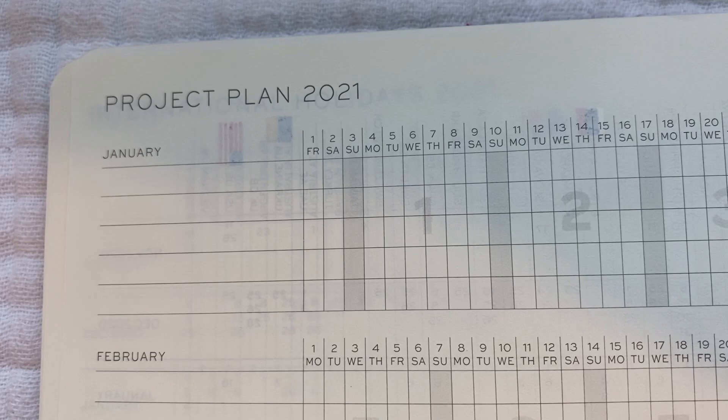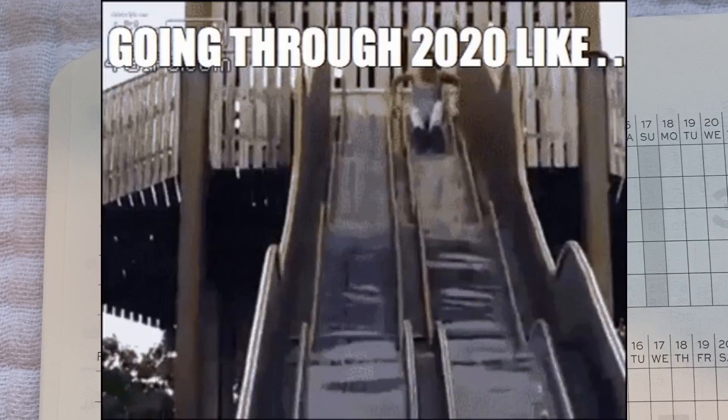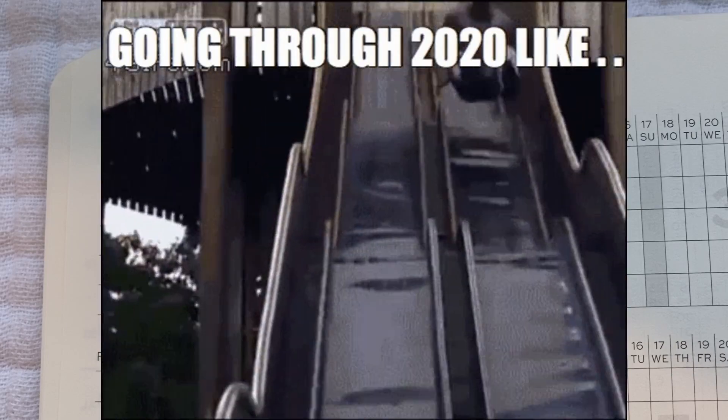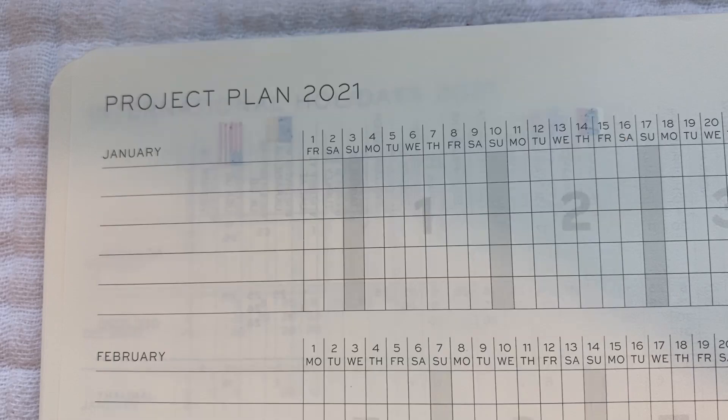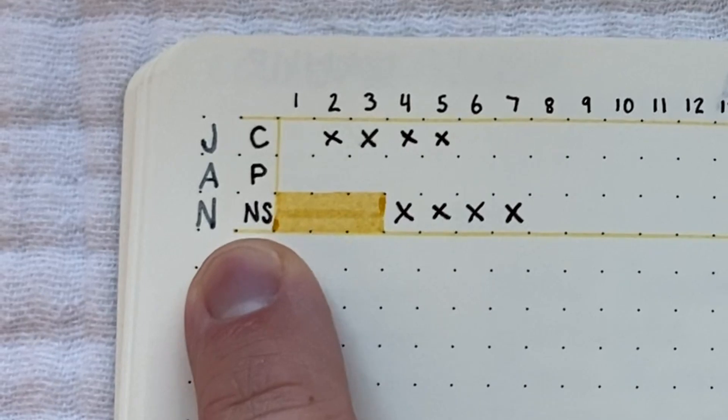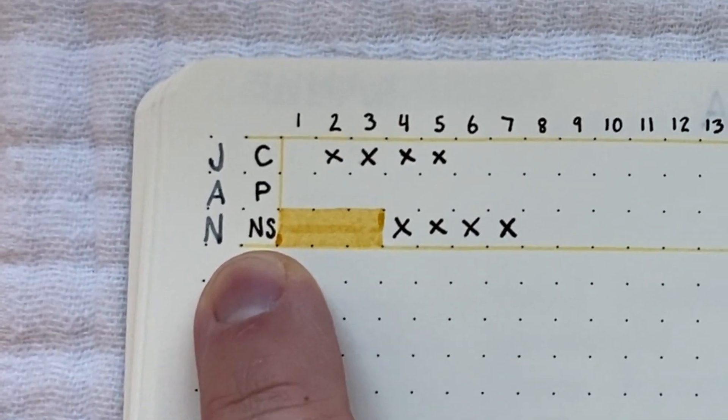Now, project plan. The first thought, of course, is to put projects in here, and frankly I tried doing some of that in 2020 — 2020, the gift that kept on giving. I did consider using this for habit tracking. This is the general format of the month and then a code for the habit that I'm tracking.